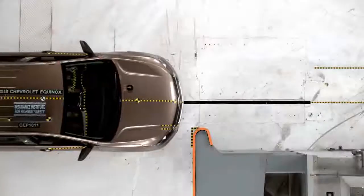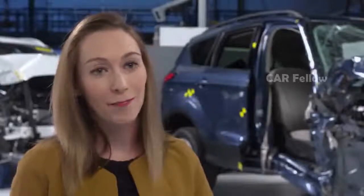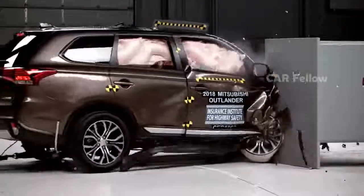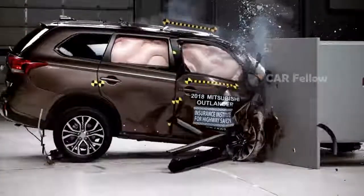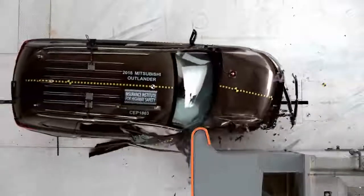In 2017, the Institute launched the passenger side small overlap crash test. The goal is to ensure that changes made by manufacturers to improve driver side performance are also being made to the passenger side. The small overlap crash test represents a real-world crash where only a quarter of the vehicle's front end strikes a tree or post at 40 miles per hour.